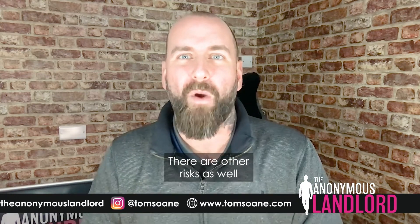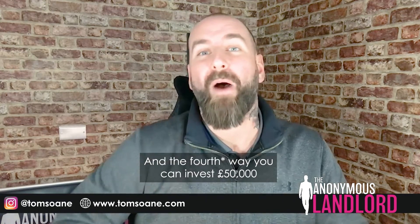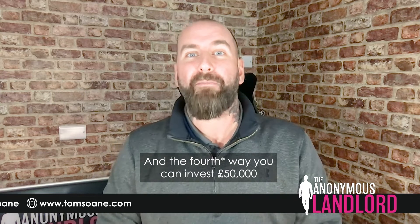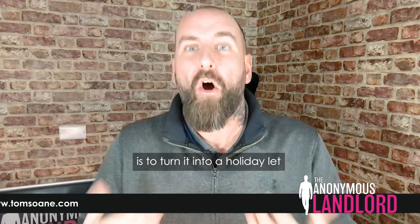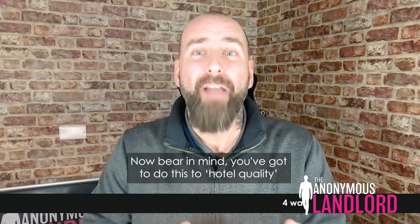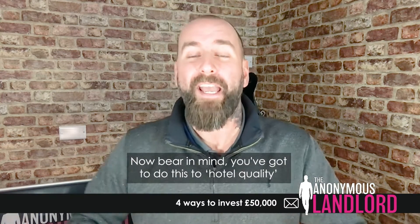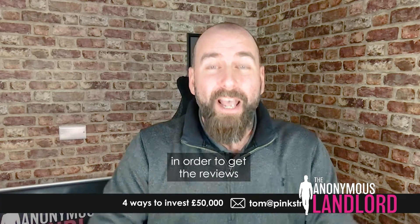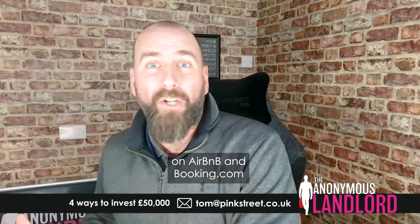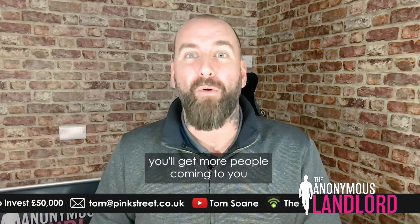With higher profit comes higher risk. The fourth way you can invest £50,000 is to turn it into a holiday let or serviced accommodation. Bear in mind, you've got to do this to hotel quality in order to get the reviews on Airbnb and Booking.com and places like that. And when you get the reviews, you'll get more people coming to you.